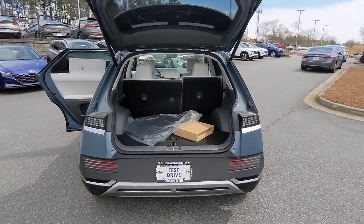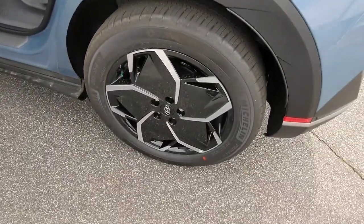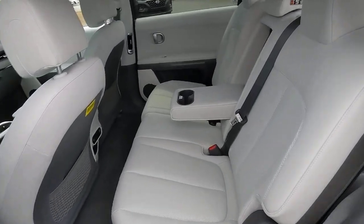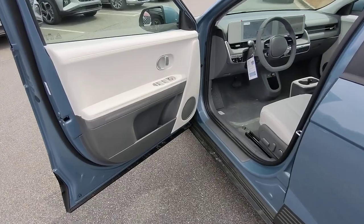satellite radio, premium sound system, heated mirrors, aluminum wheels, heated front seats, steering wheel audio controls. Connect with your love of the journey in this tech-forward Ioniq 5. Come in for a test drive — our team will make it the best part of your day.